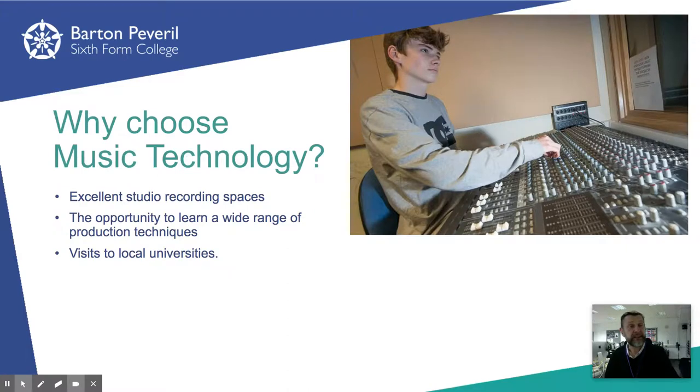A lot of people ask if it's necessary to have your own Mac with Logic installed. The answer is definitely no, but of course if you don't, then you do need to be prepared to put in the necessary time outside lessons in college to get your practical work done.